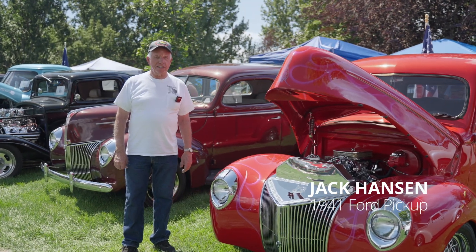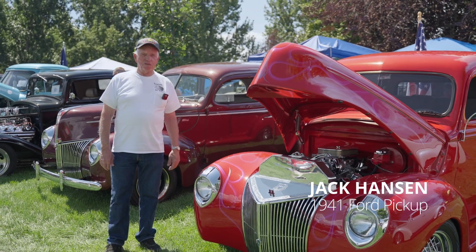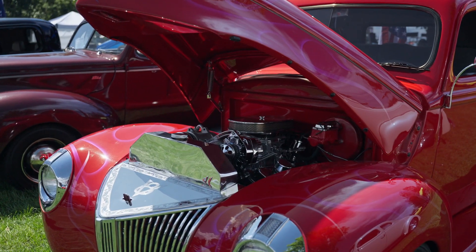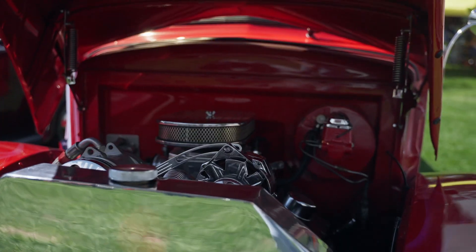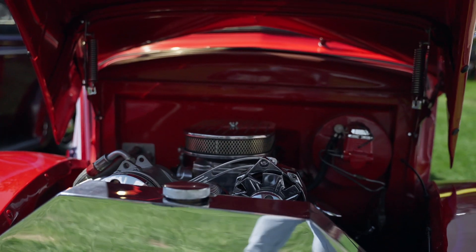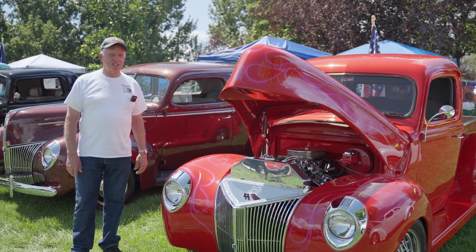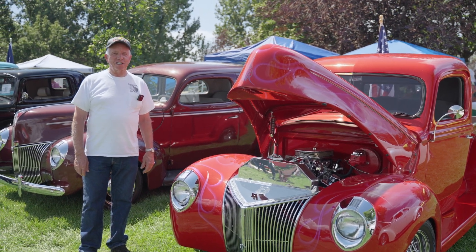I'm Jack Hanson. I own this 1941 Ford pickup. I've had it about 18 years and I really like it. I've done a bunch of stuff to it and there's still a lot of stuff to do — it just costs more money.